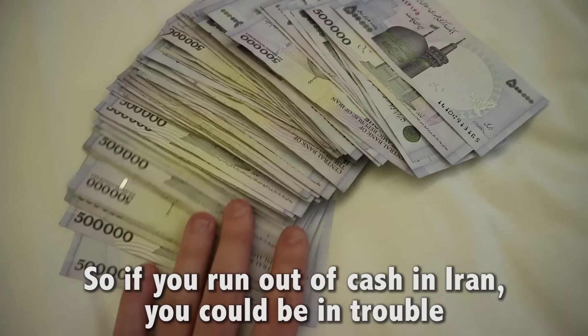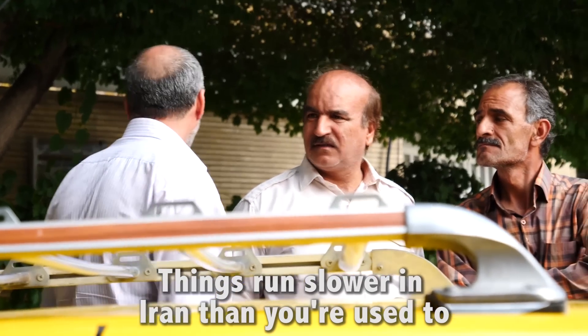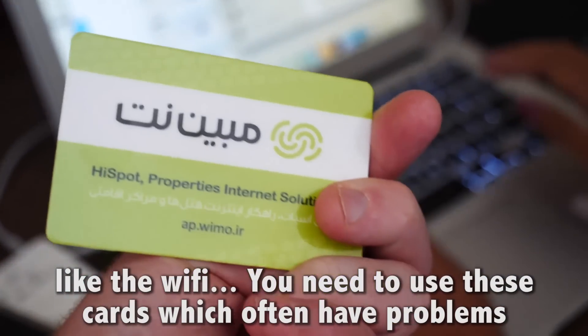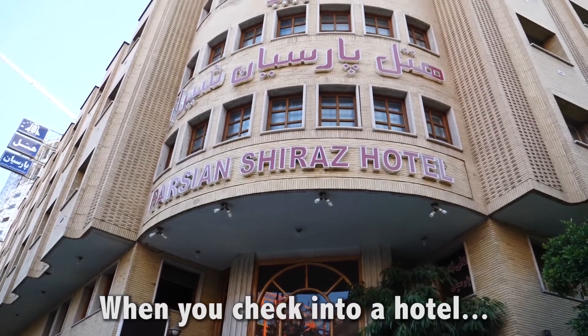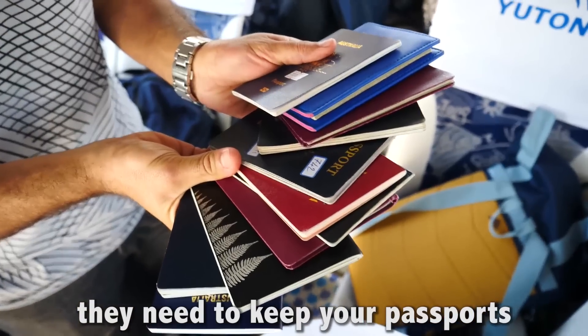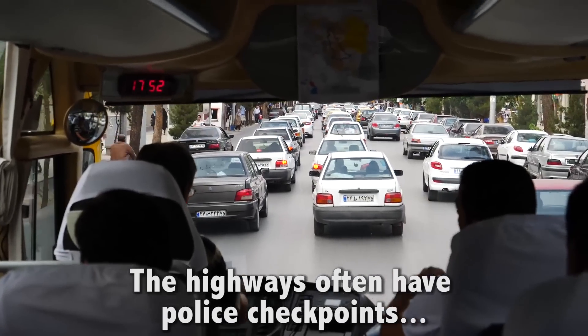So if you run out of cash in Iran, you could be in trouble. Patience is key — things run slower in Iran than you're used to, like the Wi-Fi. You need to use these cards, which often have problems. When you check into a hotel, they take extra time because they need to keep your passports. The highways often have police checkpoints, etc.